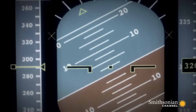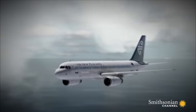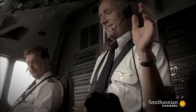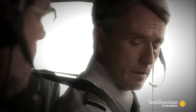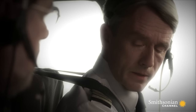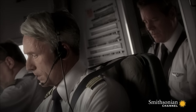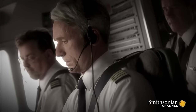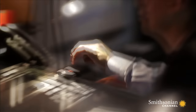Every time they test the plane, the automation fixes the problem. Even when they hear alarms, they don't worry — they're expecting the plane to correct the problem itself. They trusted the plane too much.